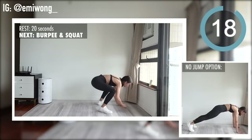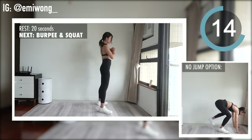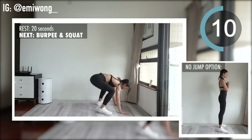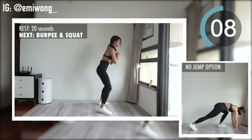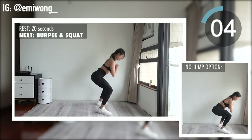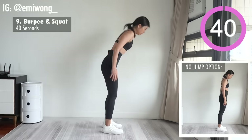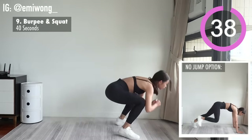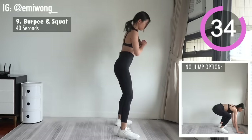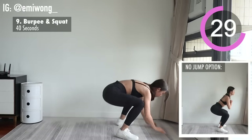Rest for 20 seconds and get ready for the second round. We're starting with burpee and squat with no jumping option. No success comes easy. Most people only do what feels comfortable at the moment, but those who are willing to push through the discomfort are the few who make it in life. Your life, your choice.